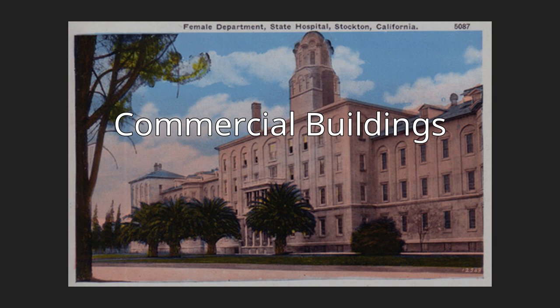Sears Roebuck Building, 1910-16, 620 N. Aurora Street. The building was added to the city register by resolution number 86,274 on May 12, 1986.